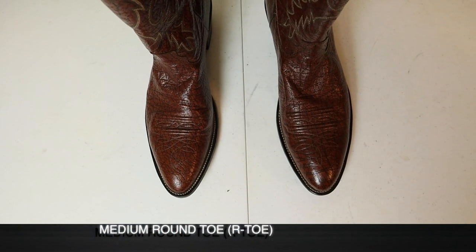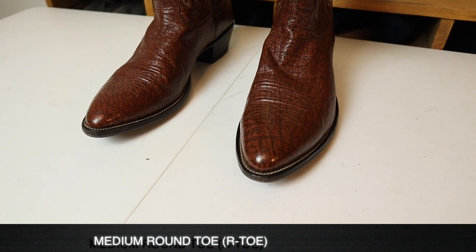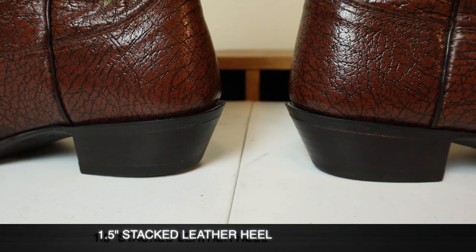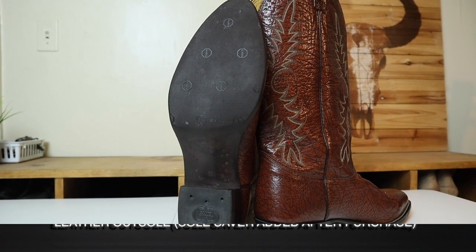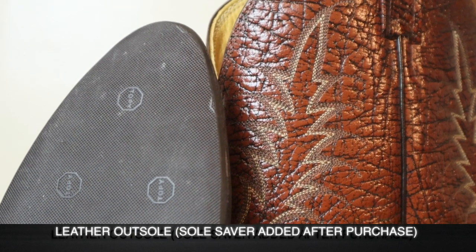This also has a really nice looking medium round toe on it, also known as the R-Toe. For a heel, we got a stacked leather heel that measures about one and a half inches, maybe a little bit more. But damn, does it look good. Then on the bottom, we have a leather outsole, but as I mentioned, it is topped with a soul saver.